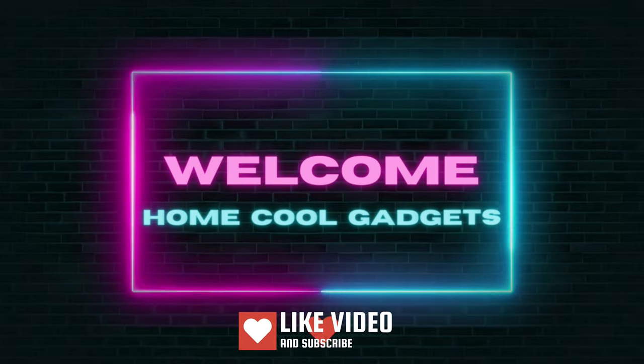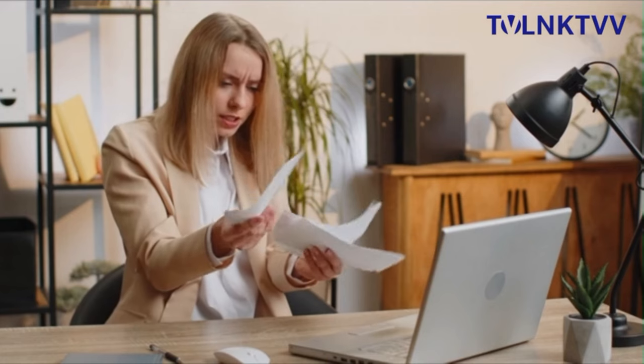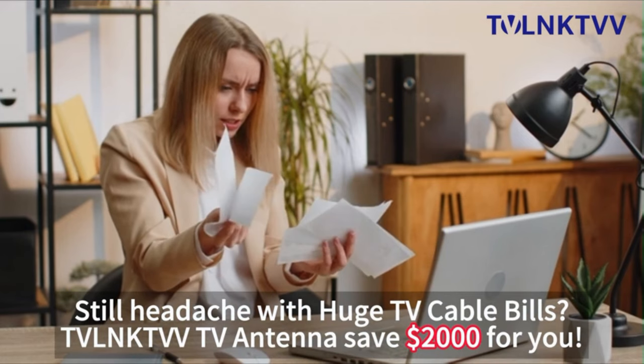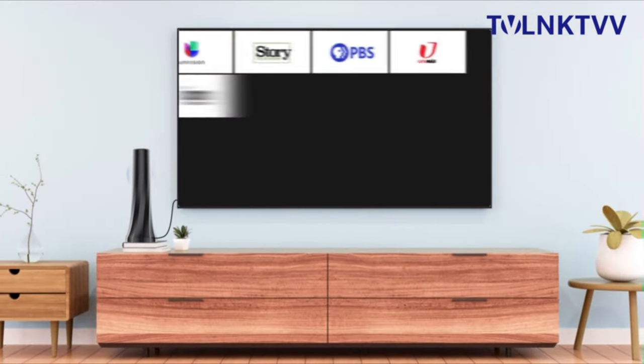Welcome to the Home Cool Gadgets channel, where you can find the latest gadgets that came in the market. Whether you're looking to cut the cable cord, enhance your viewing options, or simply enjoy crystal clear TV without the hassle of subscriptions, you're in for a treat.